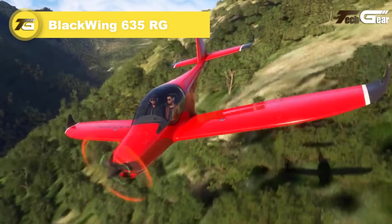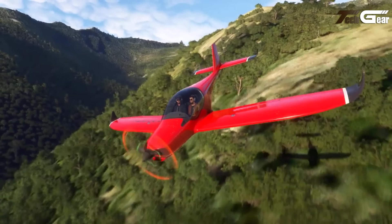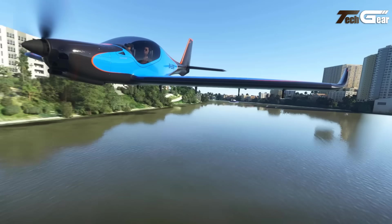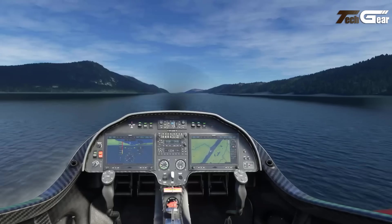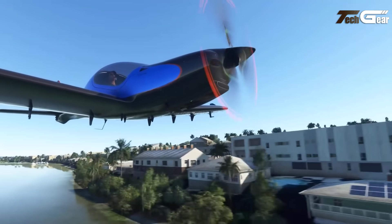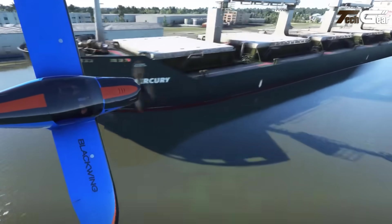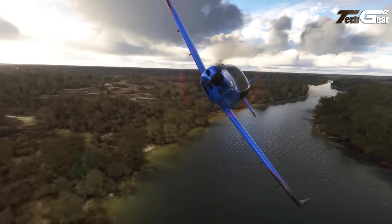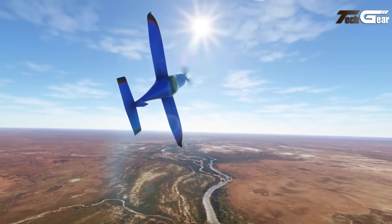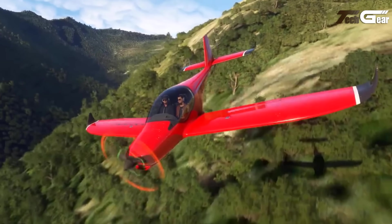Blackwing 635RG. The Blackwing 635RG is a cutting-edge ultralight aircraft that combines speed, safety, and performance in an advanced package. Its full carbon fiber airframe is incredibly lightweight yet strong, offering unparalleled durability and agility. The aircraft's wide 121-centimeter cockpit provides comfortable side-by-side seating while delivering tandem-level performance. With a top speed of up to 200 knots, the Blackwing is one of the fastest ultralights available, certified for a maximum takeoff weight of 600 kilograms and featuring a spin recovery tailplane for enhanced safety. Engine options range from 100 to 141 horsepower depending on local regulations.